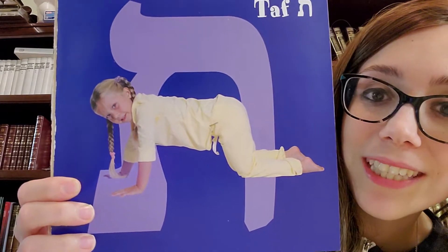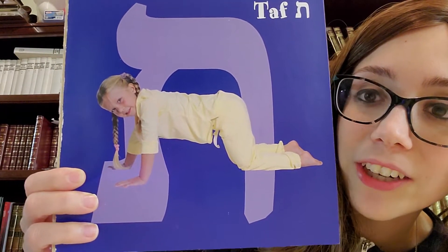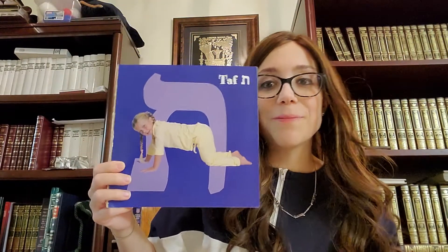Now the Taf yoga pose — our last yoga pose — she kind of looks like she's crawling. You have to get on your knees and on your hands and make the Taf pose. Send me your Taf yoga pose pictures, and you can color in your Taf and put your last Hebrew letter into your Aleph-Bet notebook.